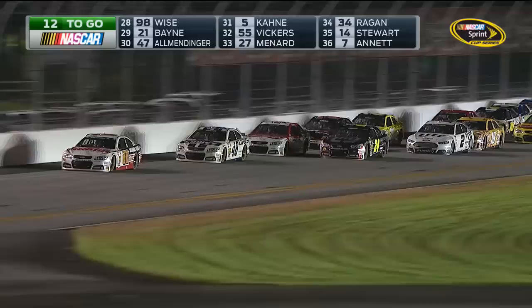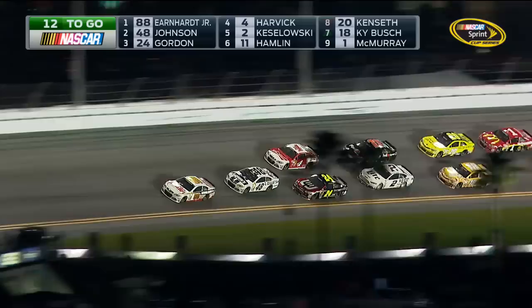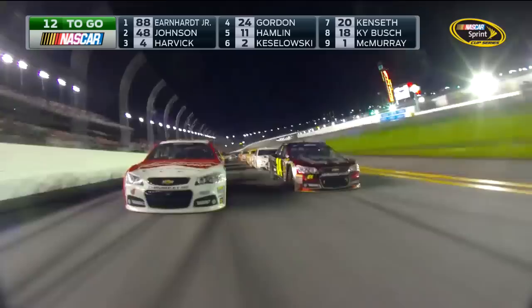The last nine Daytona 500s that went the distance, eight times we had a caution in the last 10 laps. Look who's at the front now — we've had different guys lead this race all night long, but when it comes down to showtime, when it comes down to who's going to get the big trophy, the Harley trophy, who's always going to be in the front? 11 laps to go.